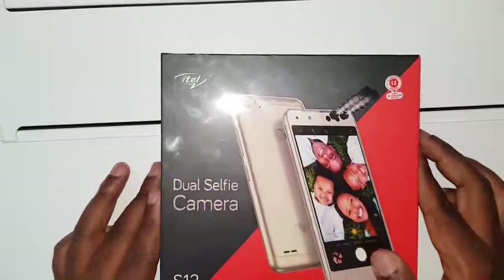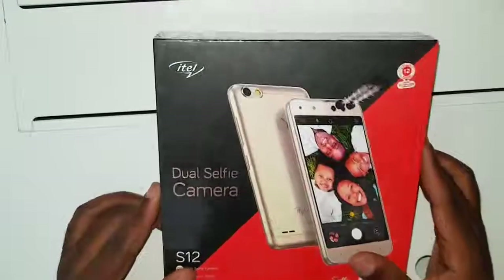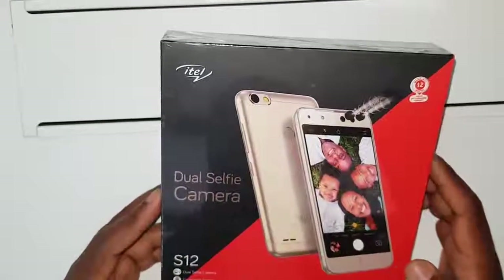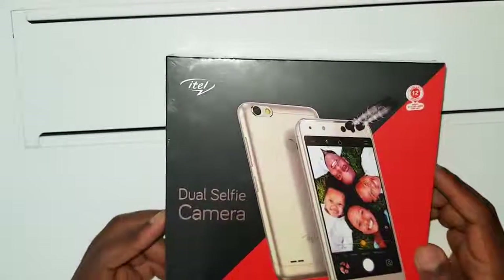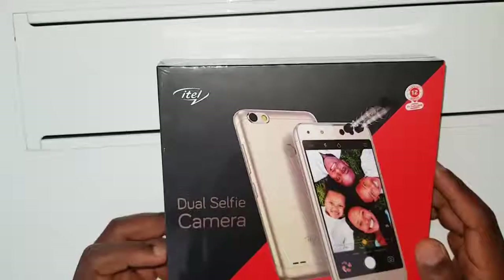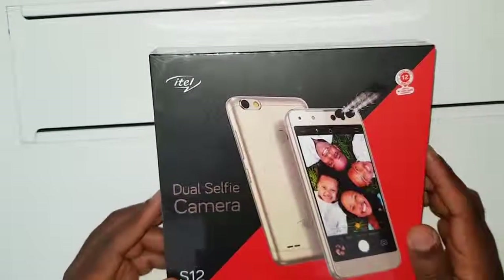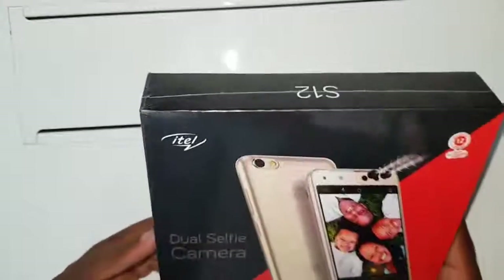Welcome to Zero Experience, the show that gives you the latest in technology. Today we're going to unbox the new phone from itel, the itel S12. I was privileged to be at the launch in Zambia, which was a very good event. If you want some pictures I can throw them to you later. Let's go ahead into the unboxing before we waste too much time, because I know bundles are a problem.